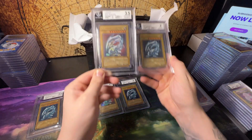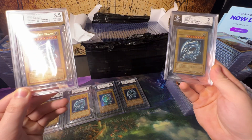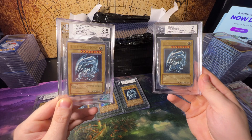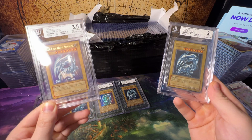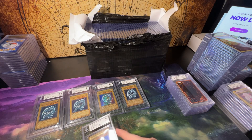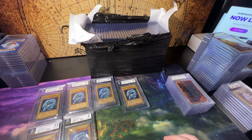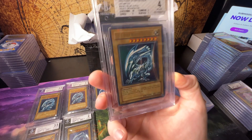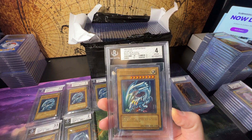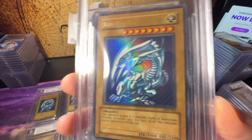Another 2. Look — is this a good thumbnail? We sent in a lot of SDK Blue Eyes, and these are probably 20 bucks a slab even for these low grades. There we go, a 4 — now we're cooking with gas. Beautiful cards though.